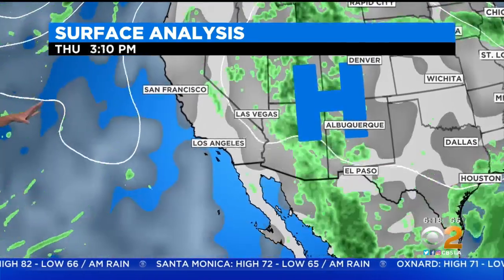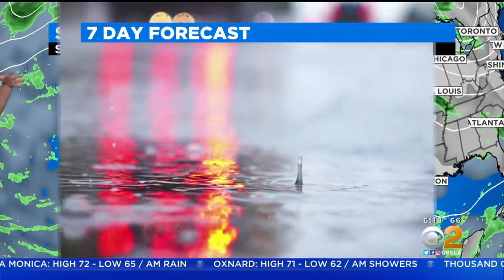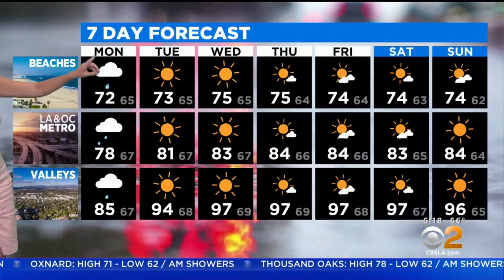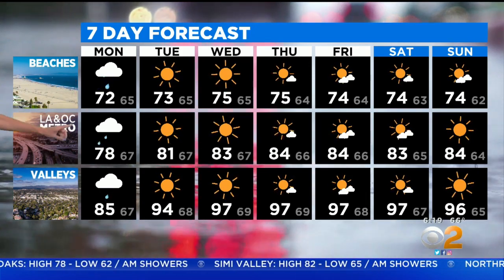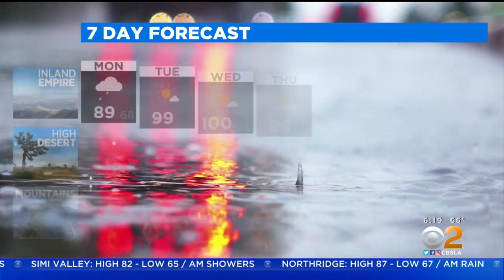The good news is by tomorrow, the high pressure system starts to wobble a little bit more to the east, and that's going to bring in more of that dry air that we're used to. Not only are we looking at more dry air, but more sunshine, and the heat continues to simmer as we head into the rest of the week. Today, because of that humidity and those thunderstorms and showers picking up, our temperatures are a little cooler than what we're going to be dealing with tomorrow.